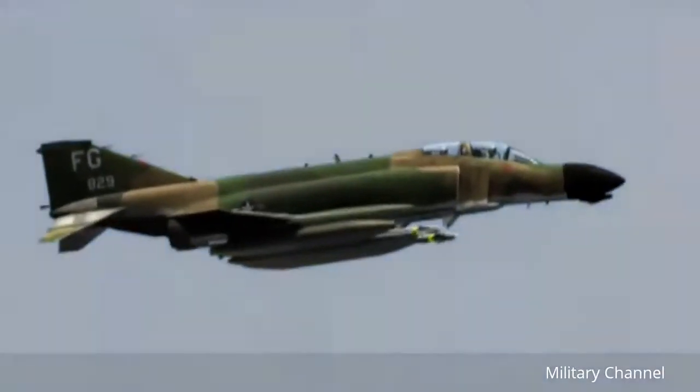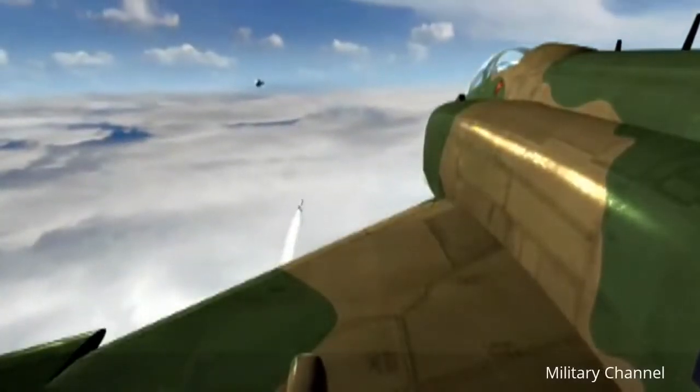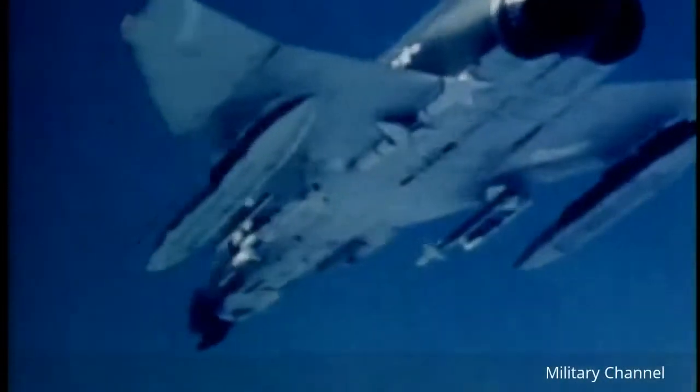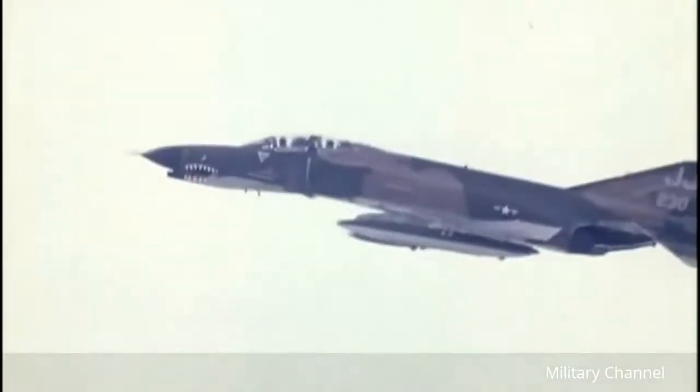The two-seat, twin-jet, all-weather aircraft with top speeds more than twice that of sound was the first aircraft that could detect, intercept, and destroy a target within its radar range without any assistance from surface-based radar. The Phantom could carry more than 15,000 pounds of weapons, including four Sparrow air-to-air missiles. Later on, the F-4E model came out which had a gun in the F-4, and they were glad to have it.